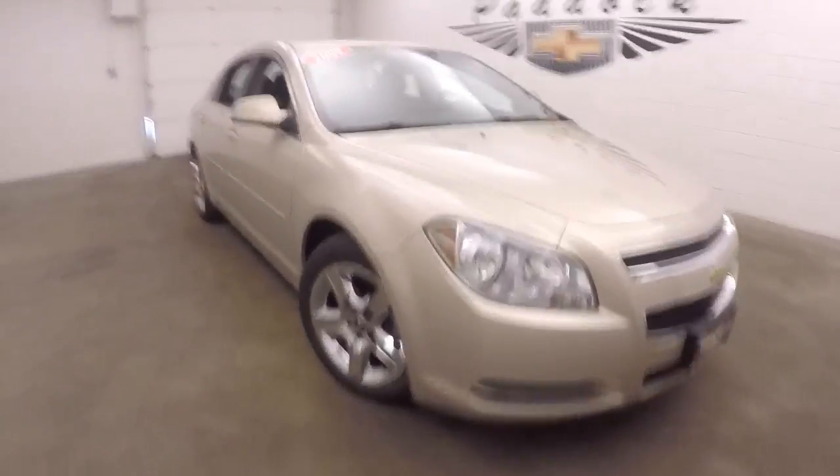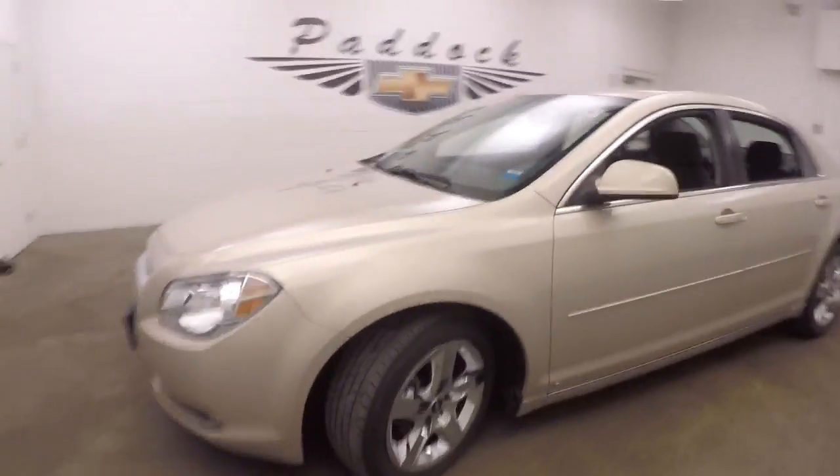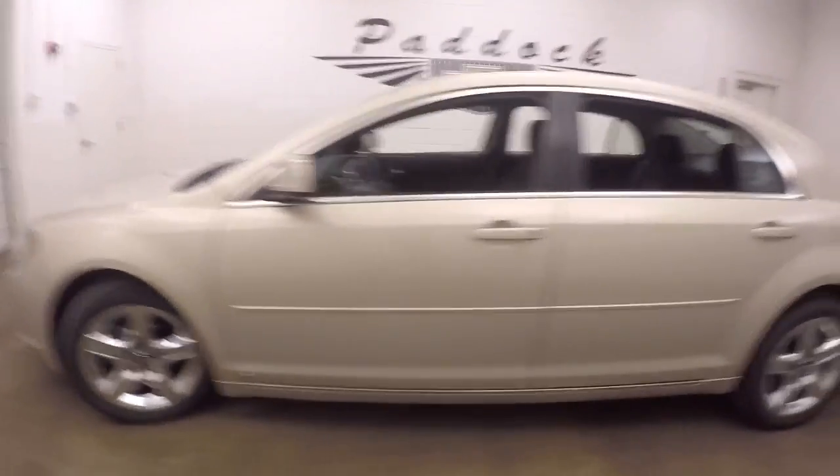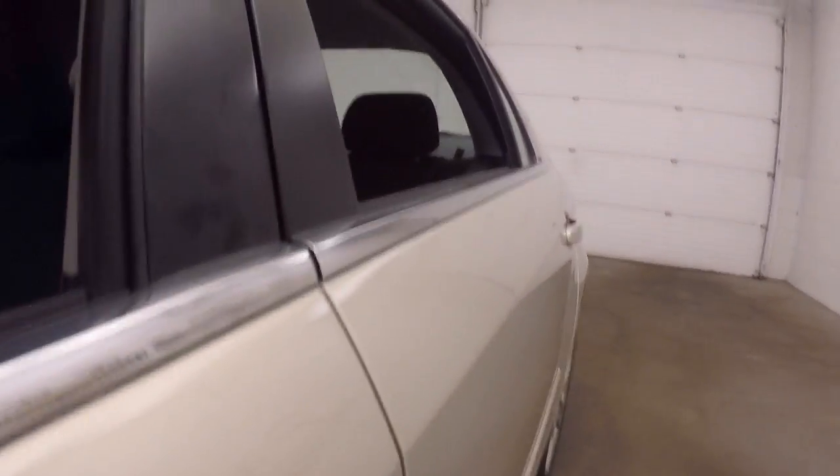It's a 2009 Chevy Malibu. It has a nice shape, nice chrome covers for the wheels. Nice spacious trunk — plenty of room.